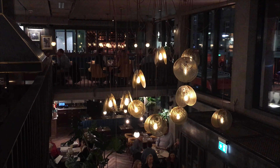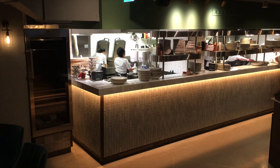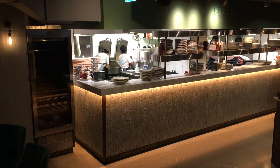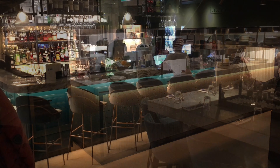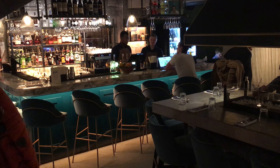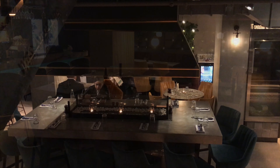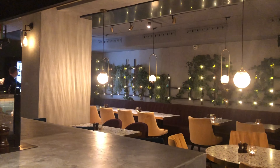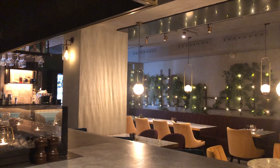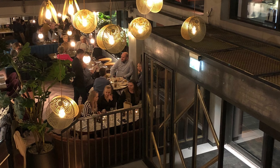The dining area is spread over two floors. When you enter, the open kitchen is the first you meet. To the left is a bar and a cool elevated concrete table with high chairs and some ordinary tables. Further in are several tables. To the right of the entrance is also a dining area.